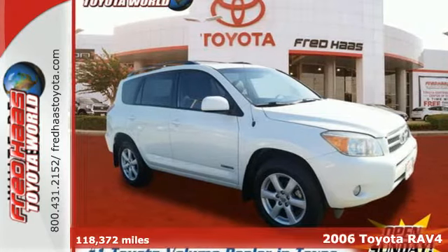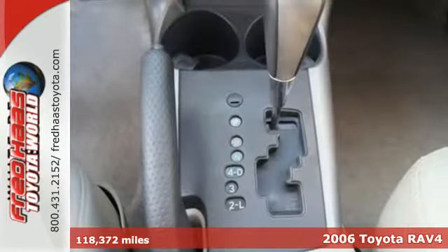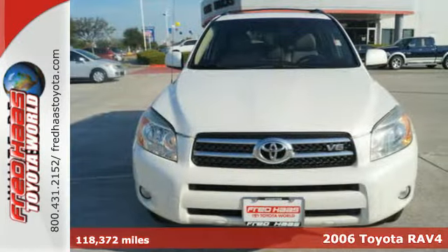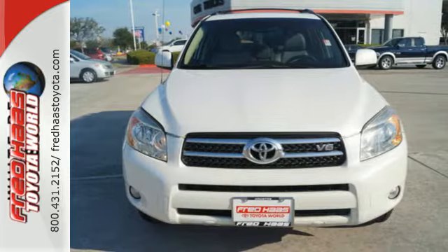Here's a 2006 Toyota RAV4. Consider the intelligence of four-wheel anti-lock disc brakes, electronic stability control, airbags, side impact bars and more.